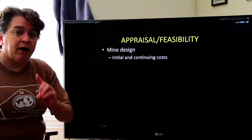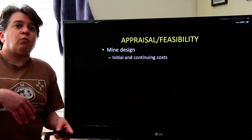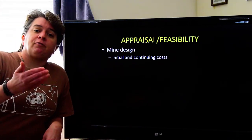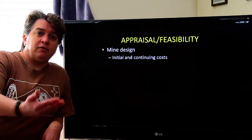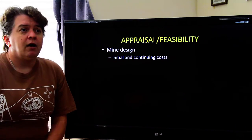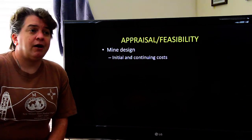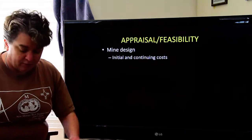We have to think about the mine design. Different ways of mining have different costs — there's the cost of developing the mine initially, and then continuing costs. You have to pay your workforce and do repairs on equipment. Those are continuing costs.